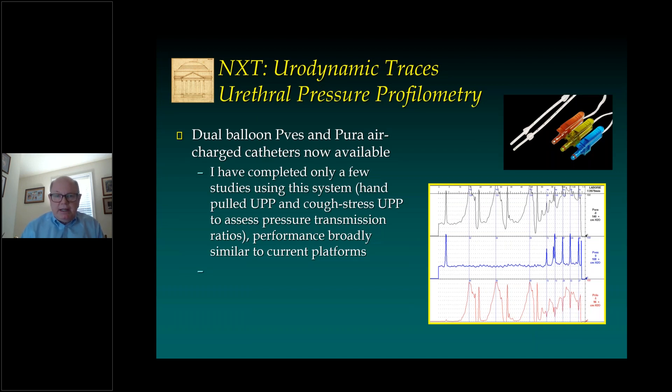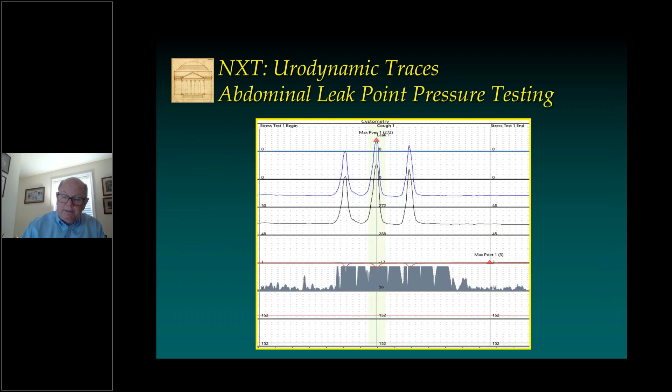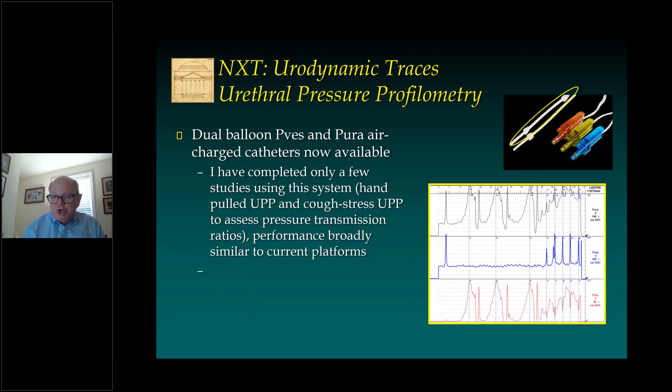Urethral pressure profilometry is one of the newer features of the system. I've only completed a few studies with this, and currently we use hand-pulled urethral pressure profiles. I've also completed cough stress urethral pressure profilometry to assess pressure transmission ratios. I find the performance to be similar to current platforms. They also have the dual balloon catheter that is quite useful for three-channel urethral pressure profile testing. They will soon be releasing a UPP puller arm which can be used for other important parameters such as total urethral length and functional urethral length.